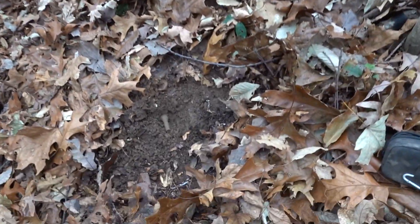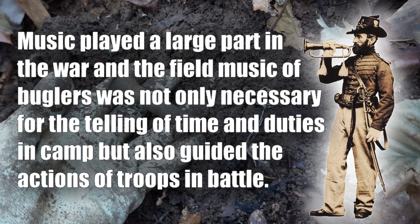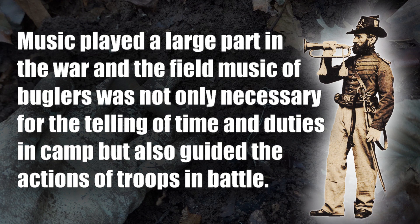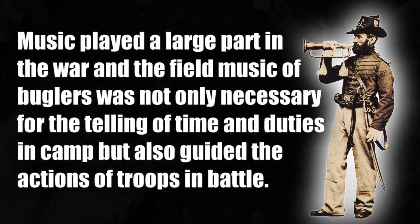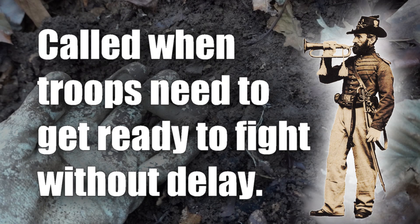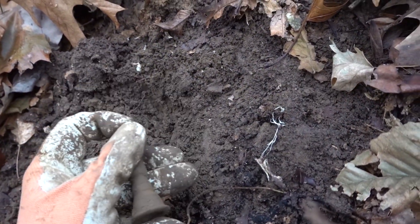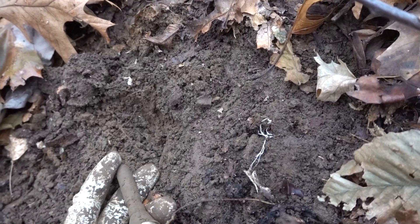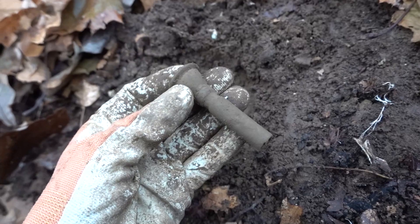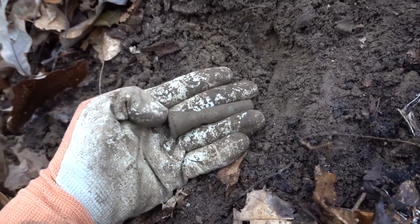Right up here on this crazy steep ridge I just dug a mouthpiece to a bugle. This is super cool on its own, but it's extra cool because Riley actually dug the rest of the bugle just a little bit further down the hill. This could very well be the mouthpiece to that bugle, so we'll clean it up and try to fit it into the bugle he's got and see if it fits.